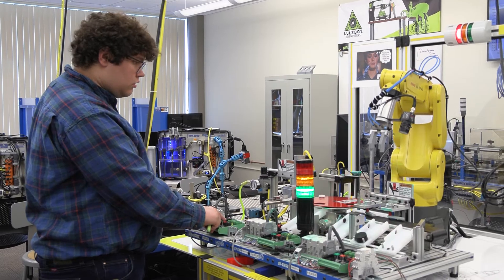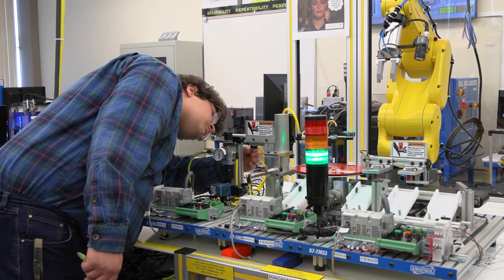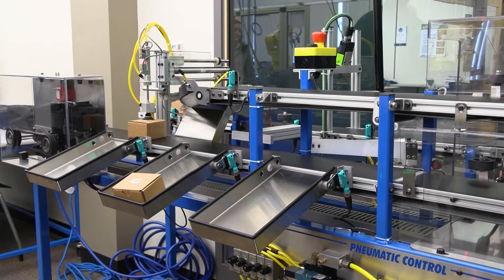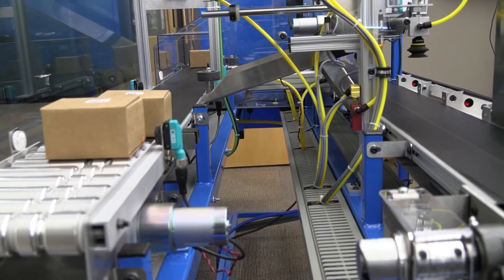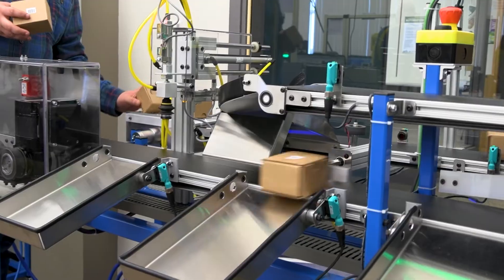I've had some of my best experience working hands-on with machinery here versus anywhere else, and it's for those people who like to learn by doing. Automation is one of those career choices where you can go out into almost any industry — anything that has some kind of autonomous operation, you can work on that.